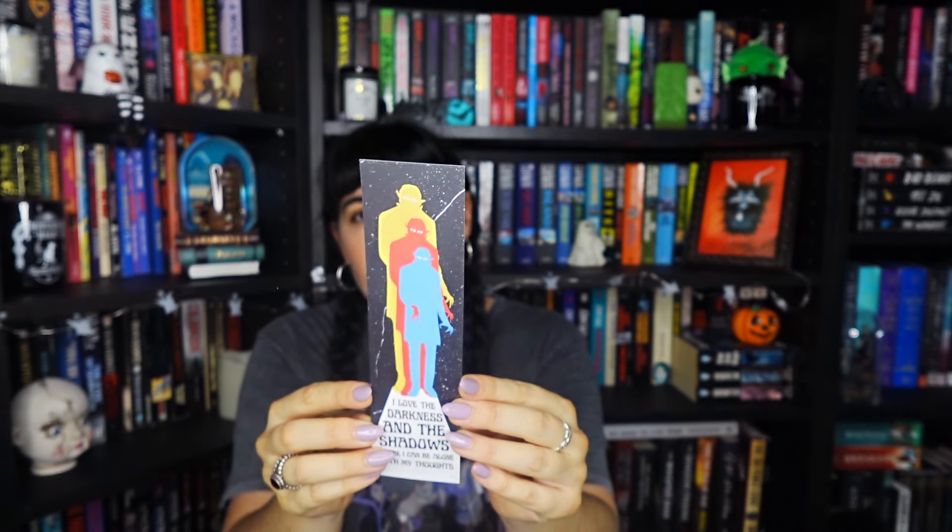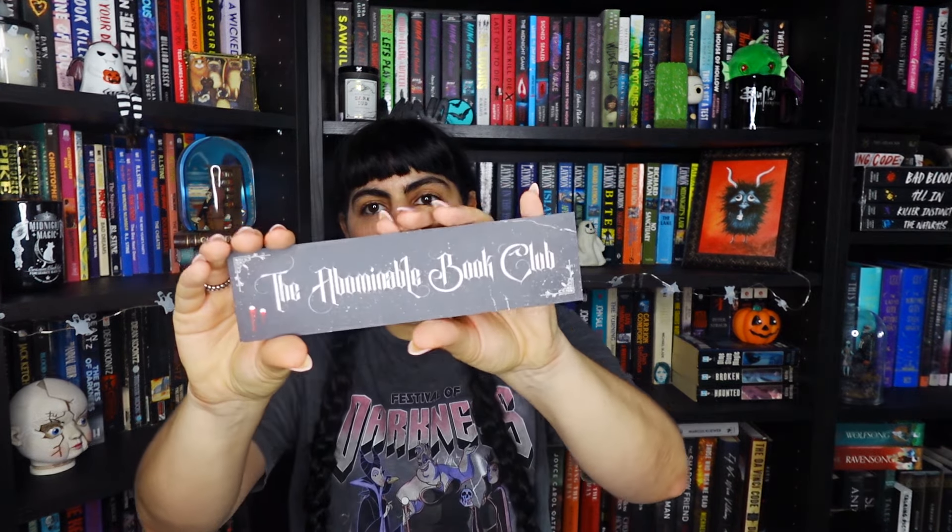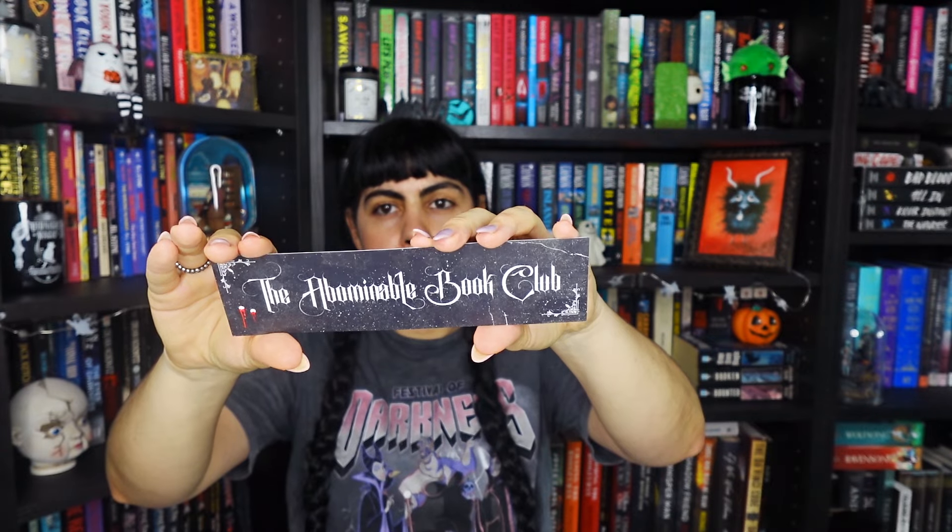We also have our bookmarks — the Abominable Book Club bookmark, and this month's bonus is a Nosferatu one. It says 'I love the darkness and the shadows where I can be alone with my thoughts.' Nosferatu is one of my favorite vampires. We also got a book plate for the signed book of the month, plus a cat sticker — this is how I know they're listening to me! We also have the author's letter to read before I start the book.